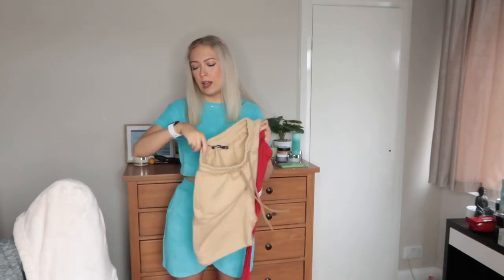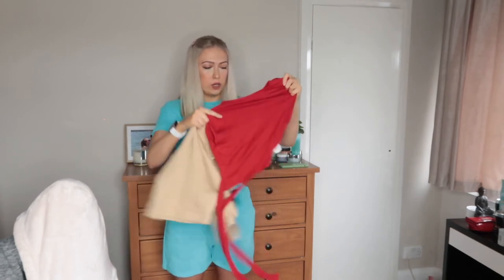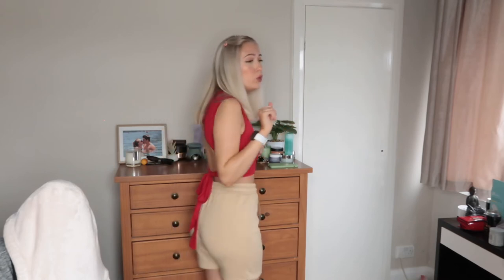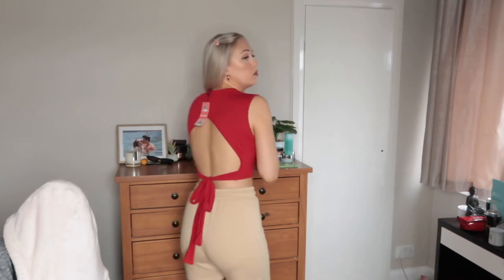The next two pieces I'm trying are these sand-coloured shorts in a size eight, paired with this red criss-cross top with an open back — also a size eight. I'm going to try them together. They're see-through, which is so annoying because this combination looks so good. I really like them as a pair — the open back just spices it up while keeping it casual. The shorts are super comfy, perfect length, fit really nicely, not too loose, very soft and silky. Just really disappointed about the top being see-through.